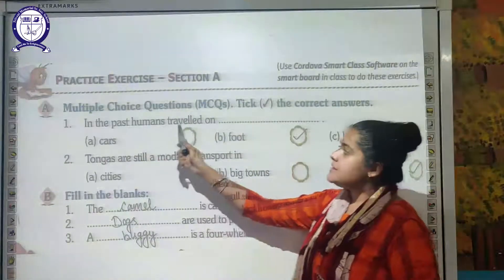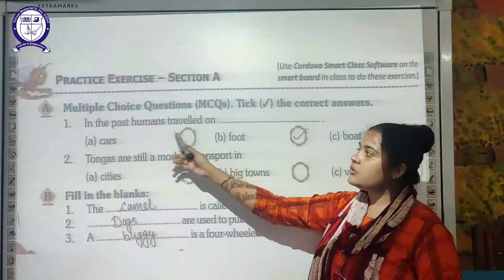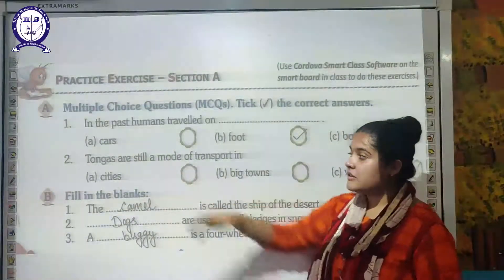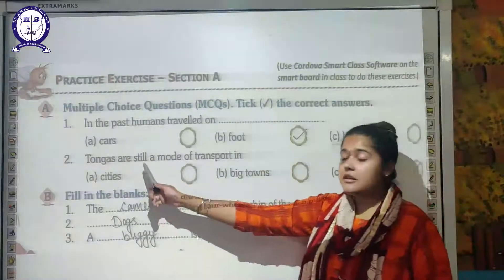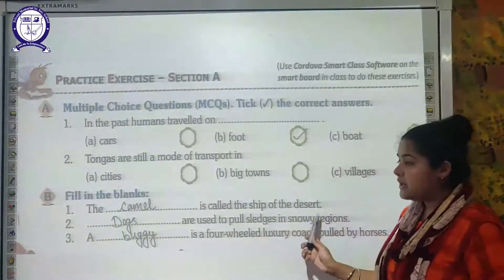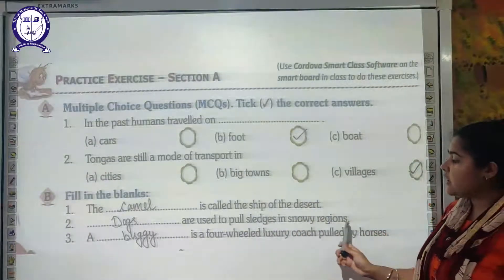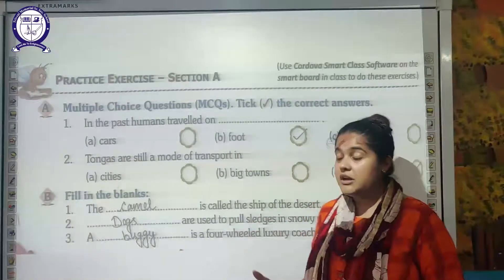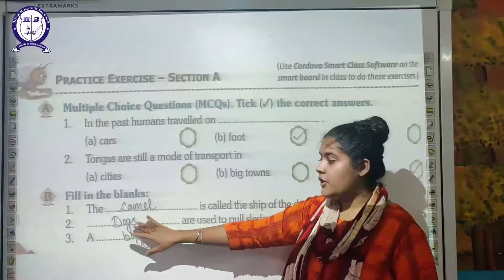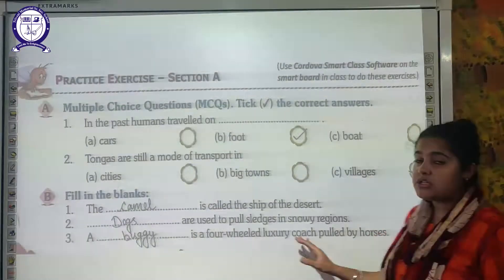Now for the exercise. First multiple choice question: in the past, humans traveled on — cars, foot, or boat? The answer is foot. Next: tongas are still a mode of transport in — cities, big towns, or villages? You can still find tongas in villages. Fill in the blanks: the dash is called the ship of the desert — that is the camel. Next: dash is used to pull the sledges in the snowy region — that is the reindeer or dogs. A dash is a four-wheel luxury coach pulled by horses — that is a buggy.